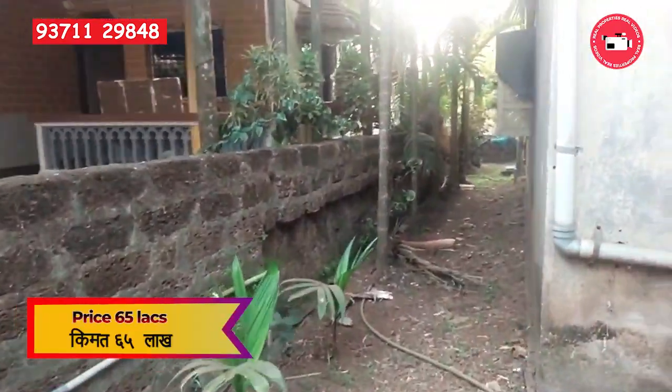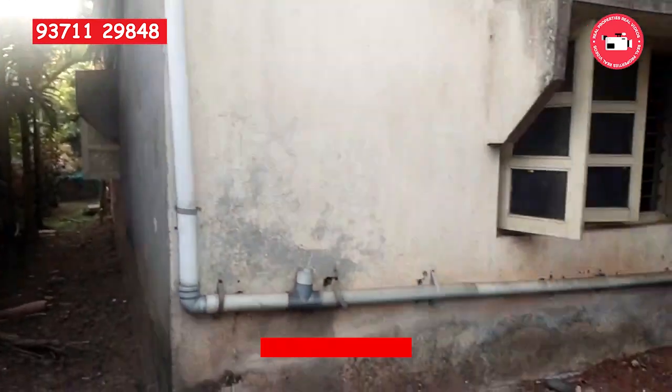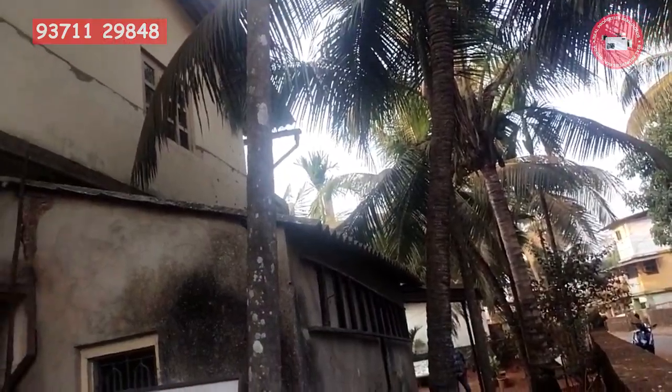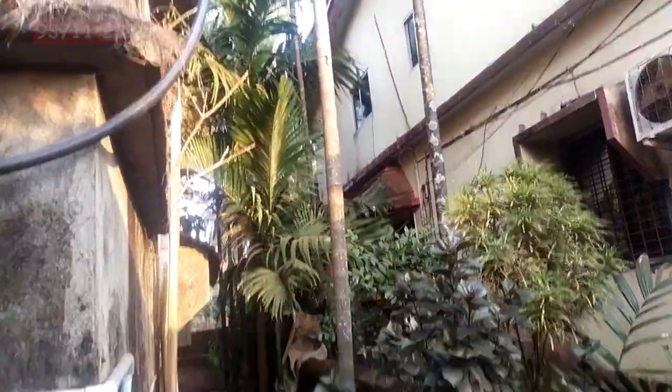Priced at Rs 65 lakhs, this property offers a great opportunity to own a house on a spacious plot with modern amenities in a serene location. It is ideal for those seeking a main location property with convenient connectivity to nearby towns and cities.